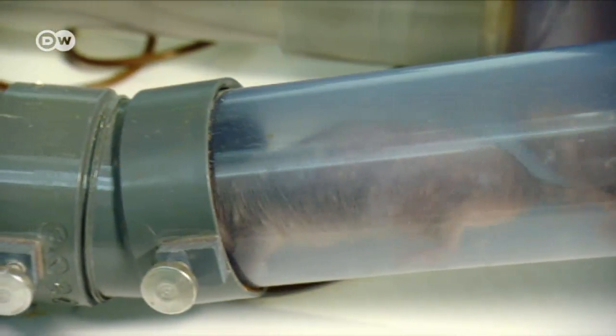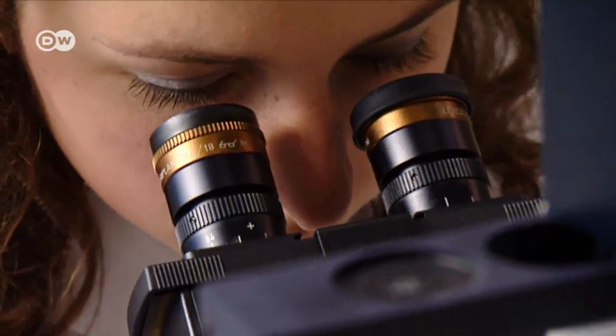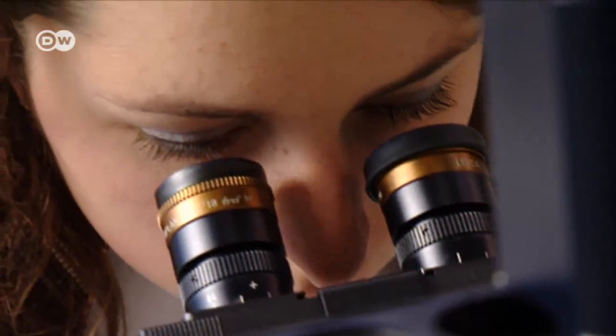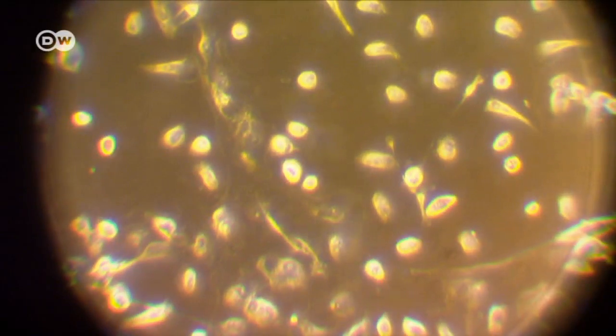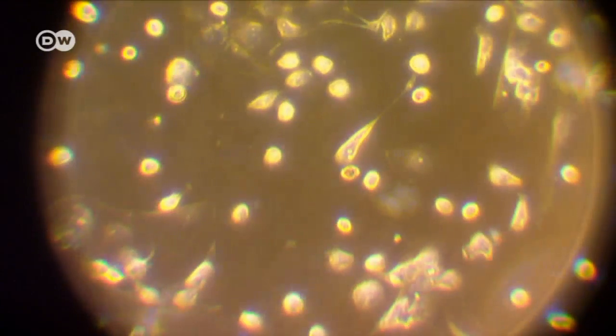Because naked mole rats breed quite slowly, researchers mustn't injure or kill them in the quest to decipher their genetic secrets. So much of their work is done on kidney cell samples multiplied with modern replication methods. They produce stem cells from these kidney cells to create different cell lines — such as neurons or pancreas cells — to do other kinds of experiments, without always needing a naked mole rat or its tissue.